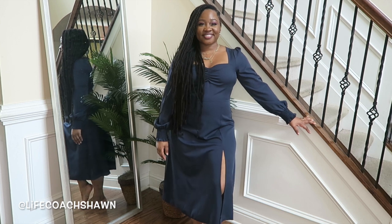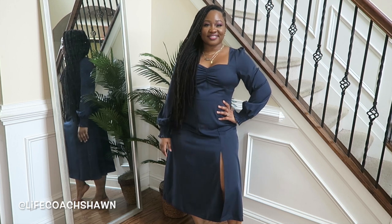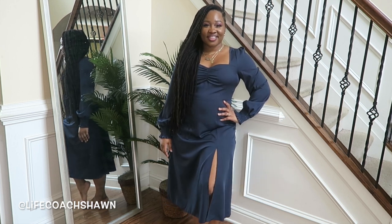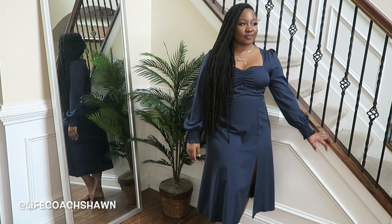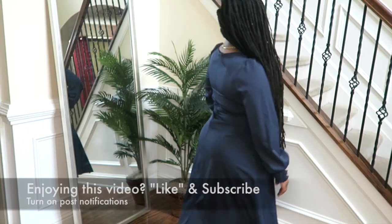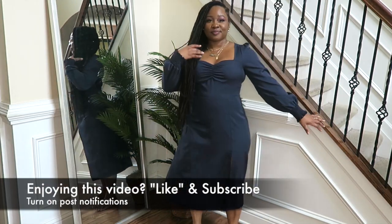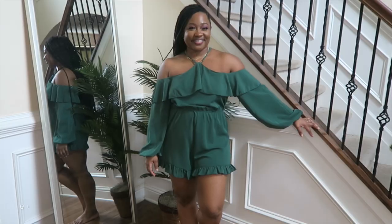Next up I have this dress, and this one fit me beautifully. I have it in a size large. I love the navy color and the split, and look at the detail at the chest — the sweetheart neckline and the puffy shoulders. This dress is beautiful. It's a timeless silhouette; it's not too trendy but it's not going out of style either.